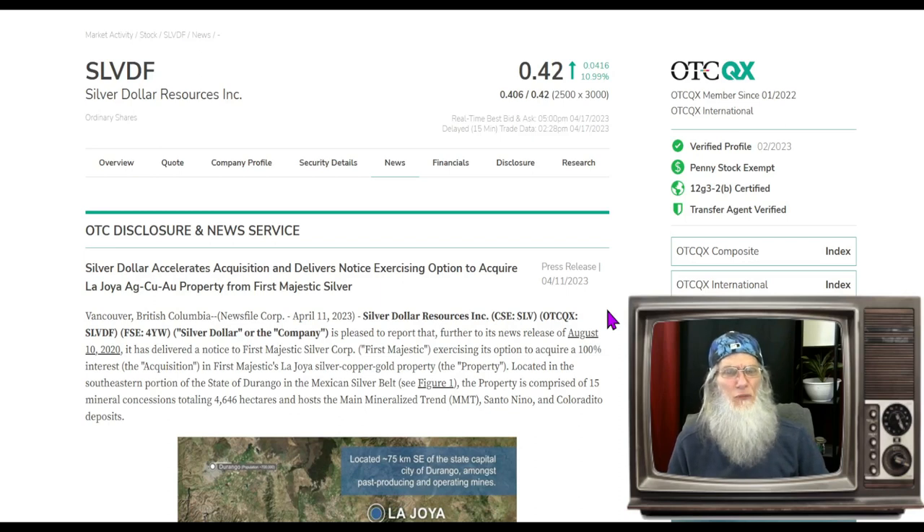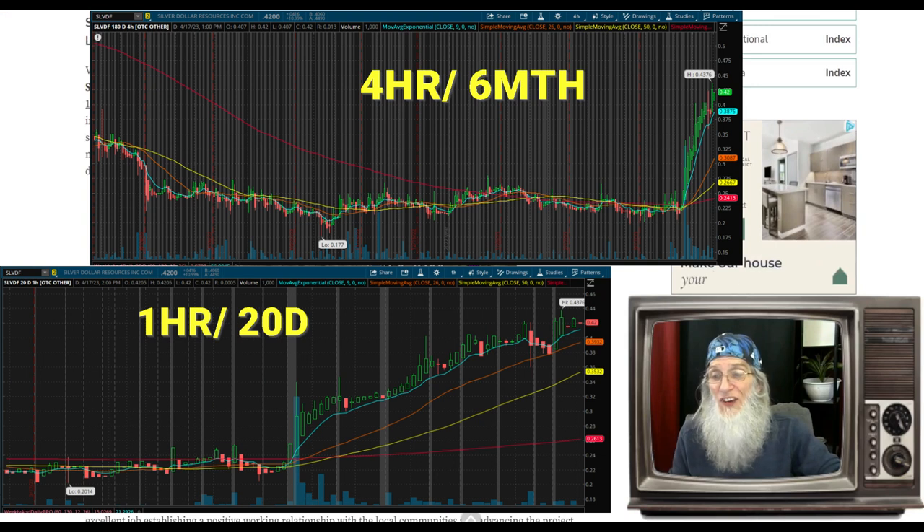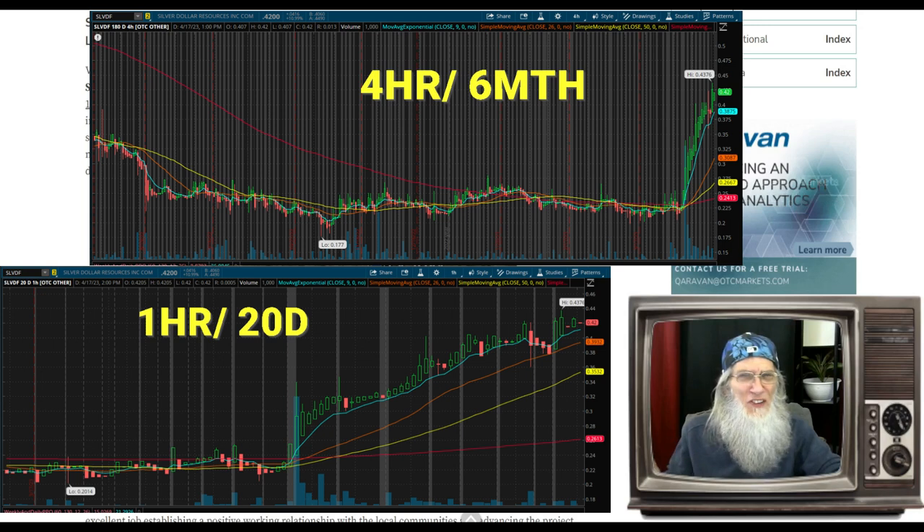Since I'm only doing one stock per video I feel like I'm cheating you, so I've got a few leftover stocks with good charts and catalysts. I'll give you the ticker, the catalyst, and a quick peek at the chart. First is ticker SLVDF — Silver Dollar Resources. News came out April 11th: Silver Dollar accelerates acquisition and delivers notice exercising option to acquire a property from First Majestic Silver. I was watching this one last week and it hasn't stopped growing since.